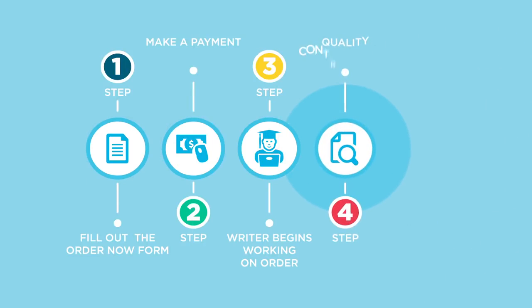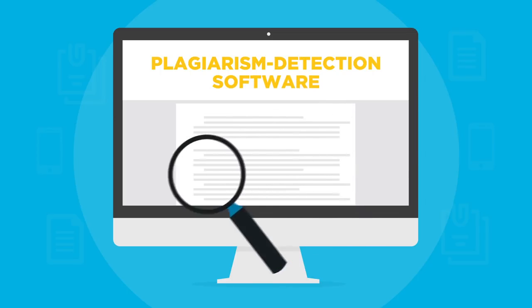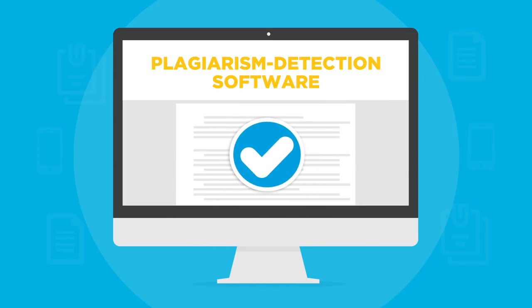Step 4. Once the writer has completed your order, our team performs a quality control check. A final check for originality will also be completed through our plagiarism detection software. This will give you the peace of mind you need.